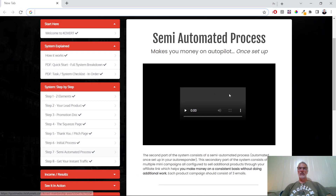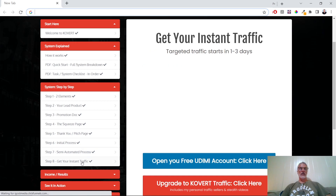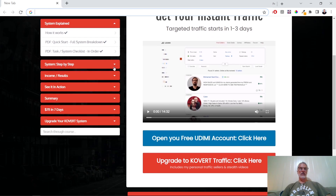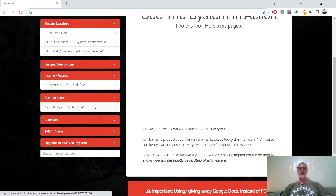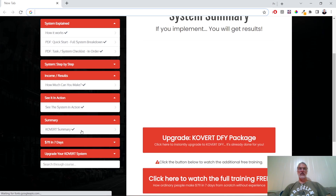Assembly eight is an automated process that makes you money on autopilot once you've set it up. It's a semi-automated process which becomes fully automated once you set up your autoresponder. Then you get instant targeted traffic which starts in one to three days, and he also gives you the option of opening a free account you can click on. In the income results section he shows examples of how much he's made using this technique, and you can see the system in action — his pages, how he does it — and then a summary of the Covert system.